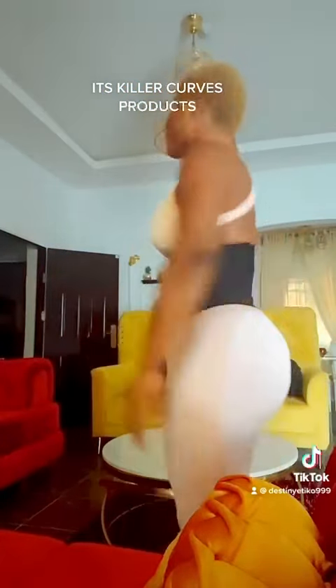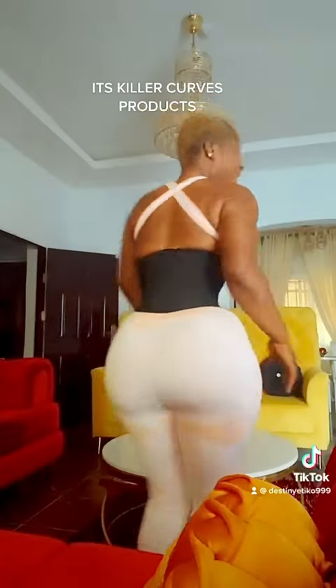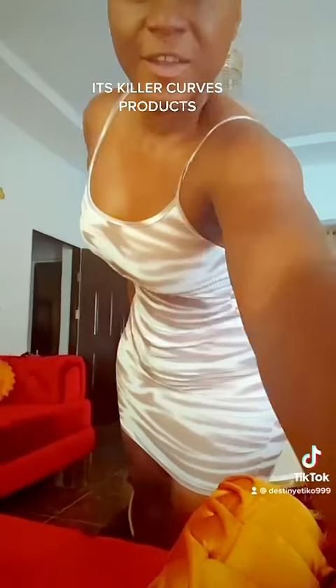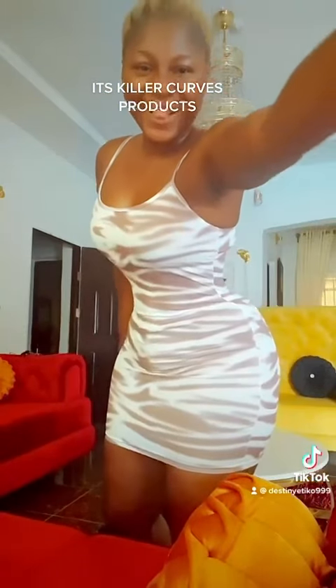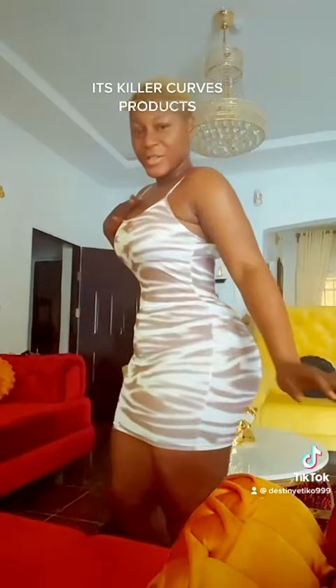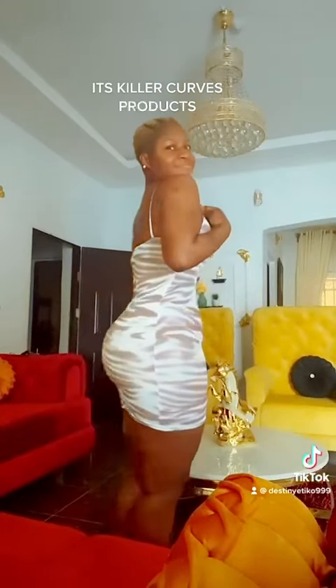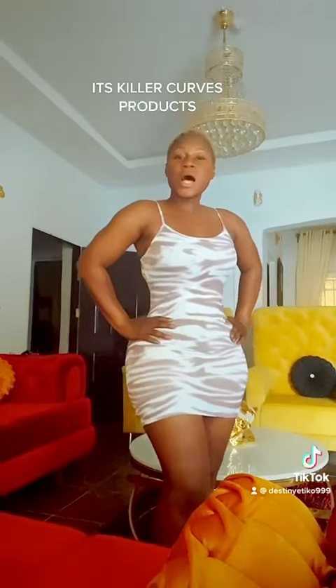Isn't it amazing? Are you seeing folds here? So you wear your dress and you're good to go. Trust me, you've seen it — you've seen how snatched I am.